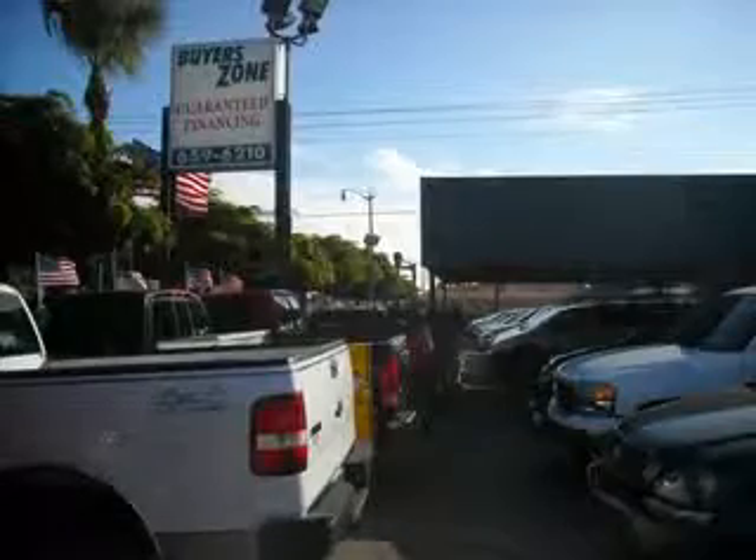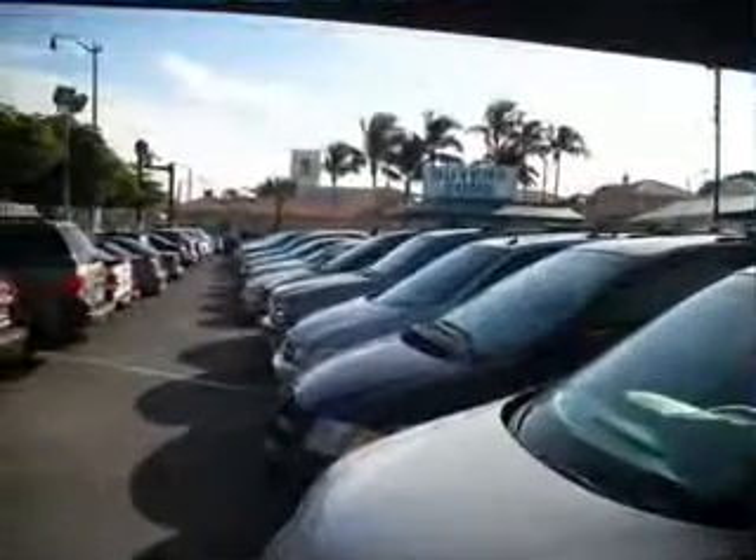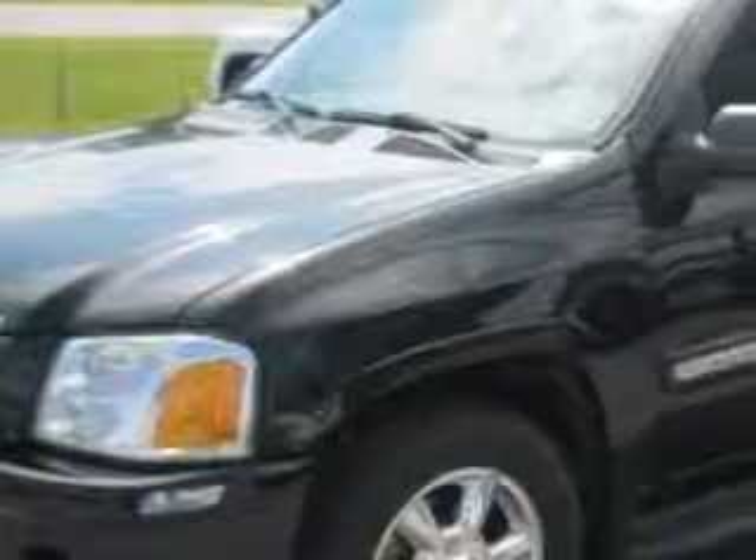Se habla español. Free 90-day limited warranty on every car financed. At Buyer's Zone, Incorporated,